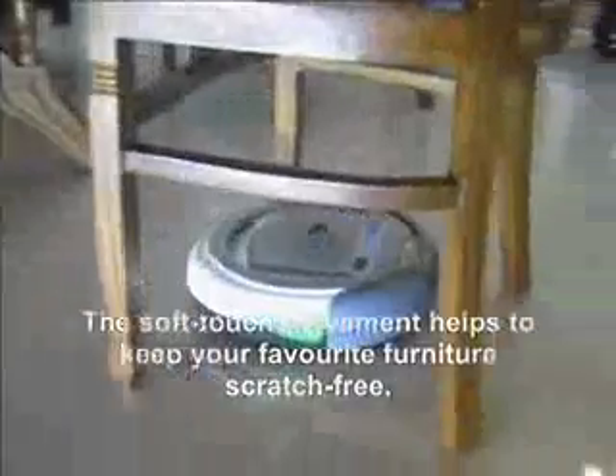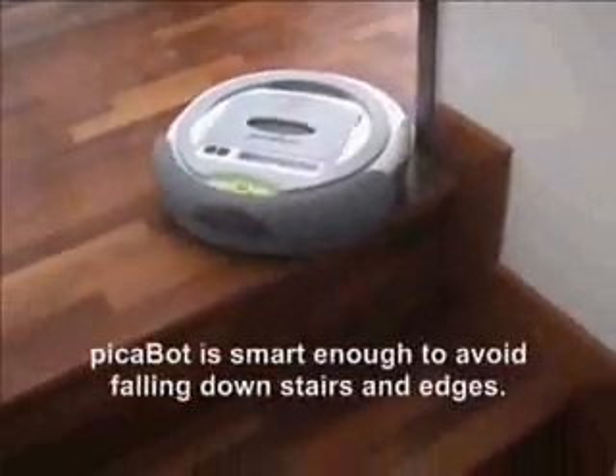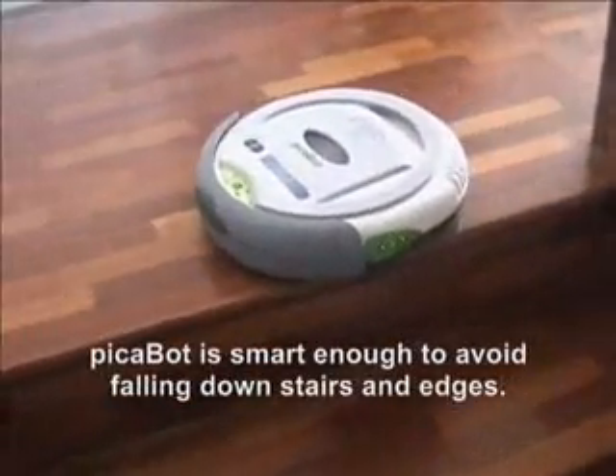The soft touch movement helps to keep your favourite furniture scratch free. Peekabot is smart enough to avoid falling down stairs and edges.